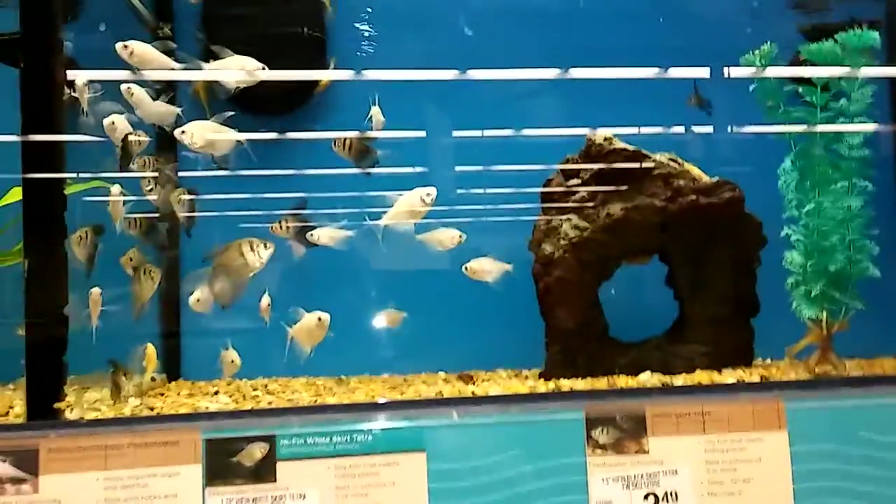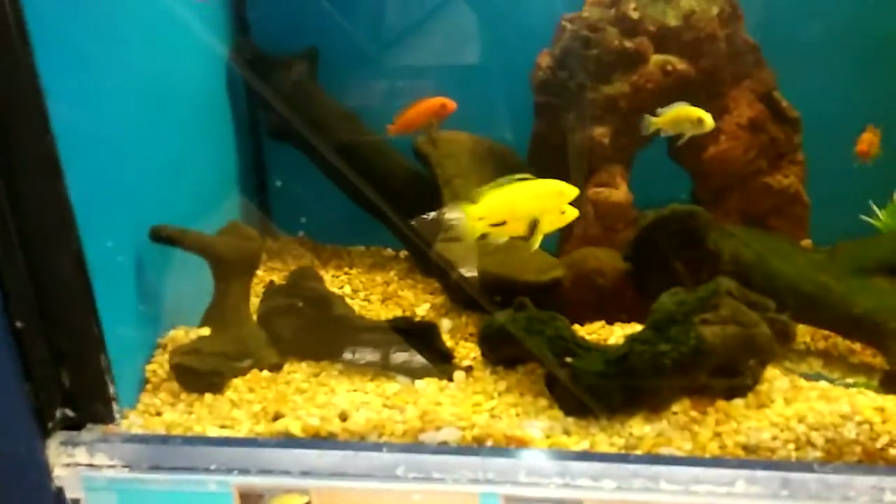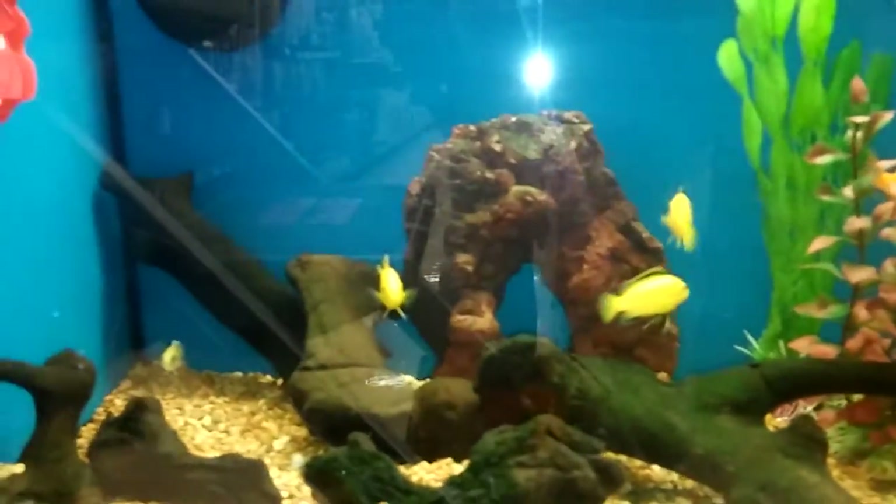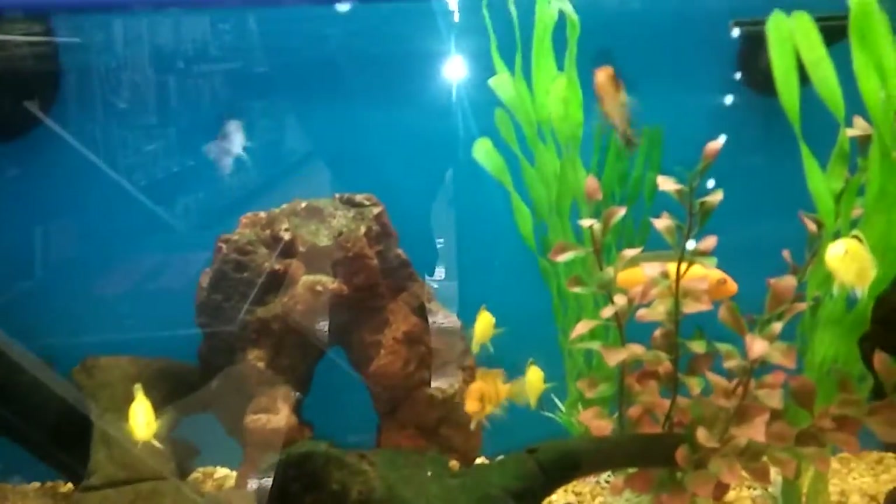Got some Oscars. Oh, here they are — cichlids. They're African cichlids. I know every store's got to have African cichlids. A bunch of labs, and they're nine dollars. Some pretty labs in there.